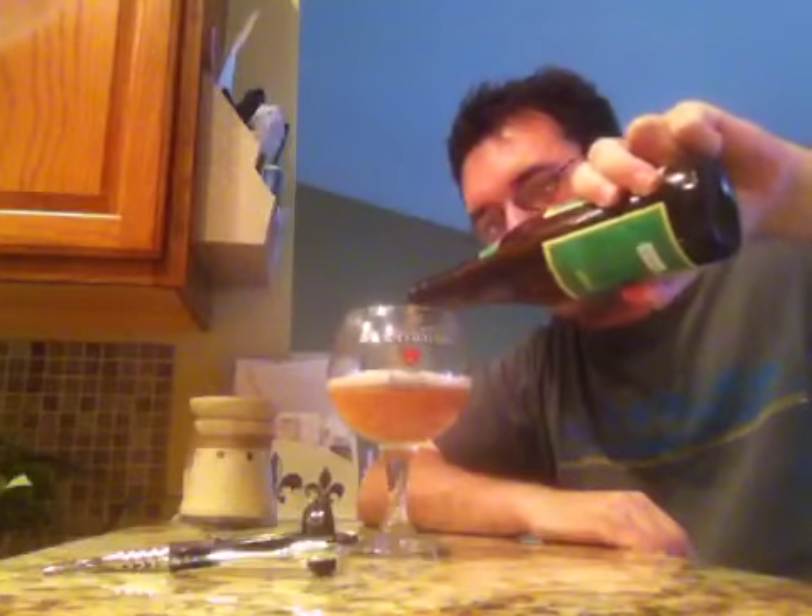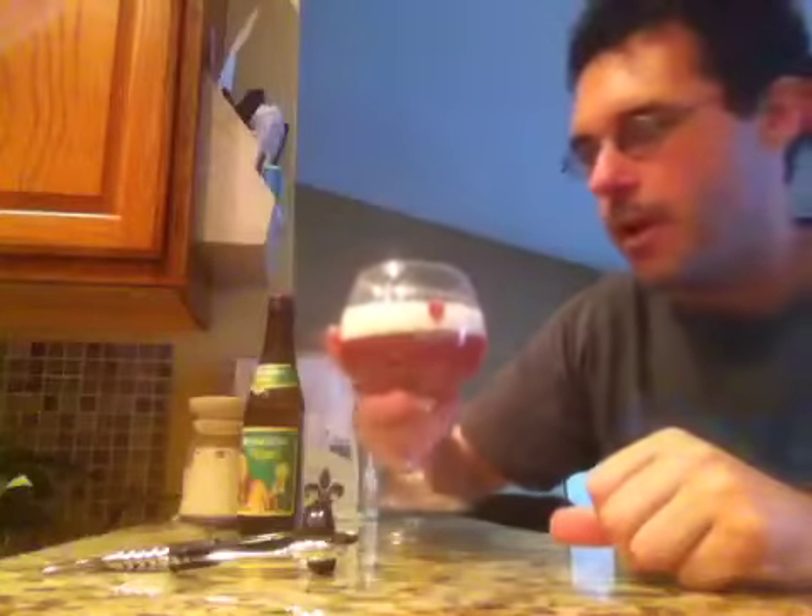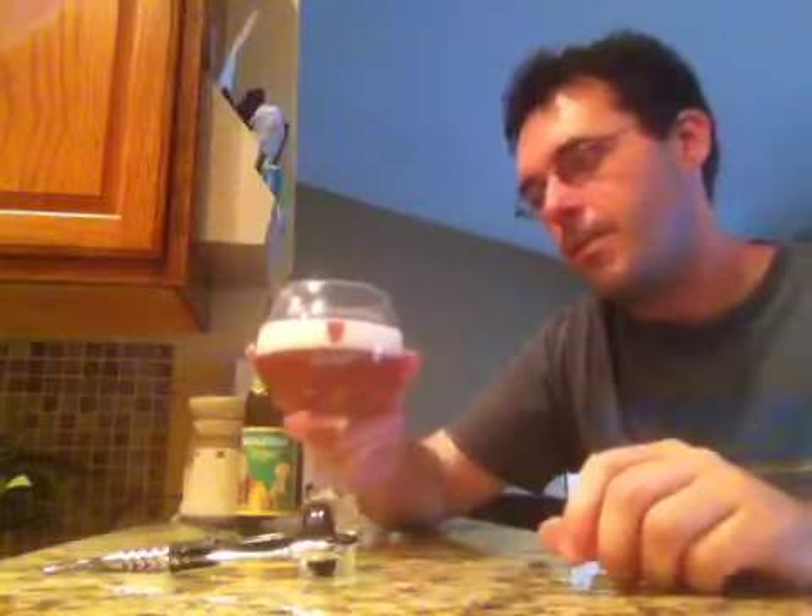And it is a very golden color as predicted — a nice fluffy, frothy white head on it. Very, very golden, and this is the kind of beer and the kind of look that you would expect from a triple.